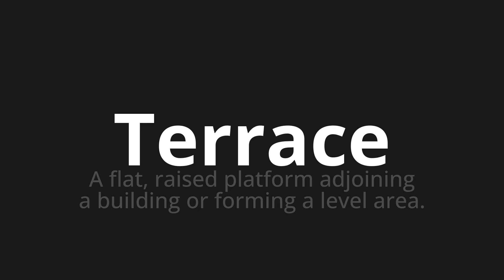Terrace, which means a flat, raised platform adjoining a building or forming a level area.